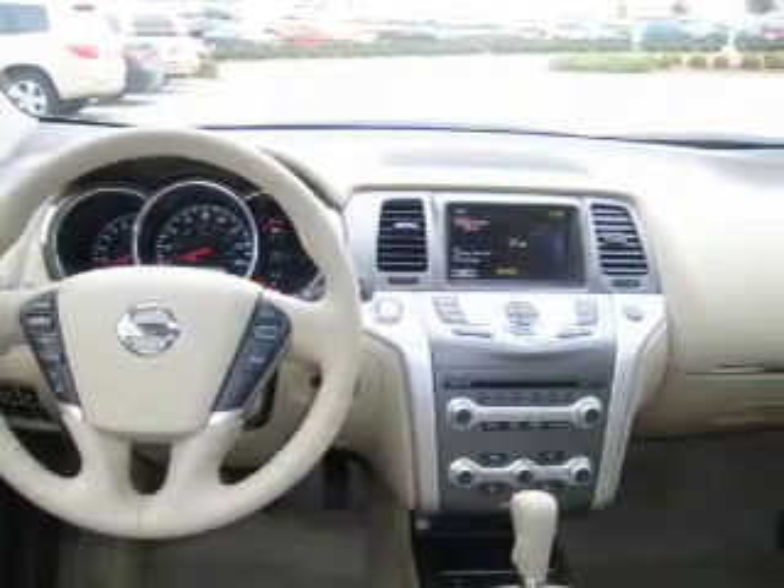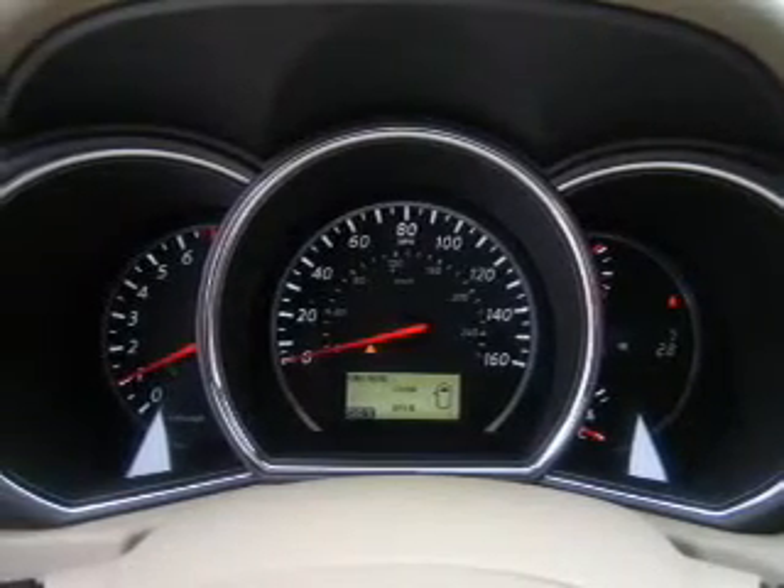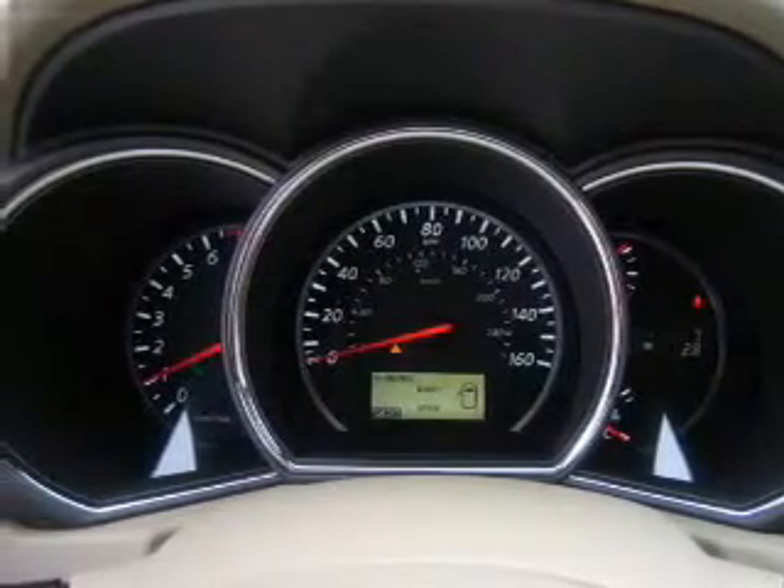Keyless entry, leather seats, power door locks, power windows, cruise control, an AM FM stereo with a CD player, and satellite radio.